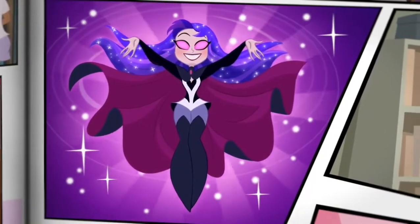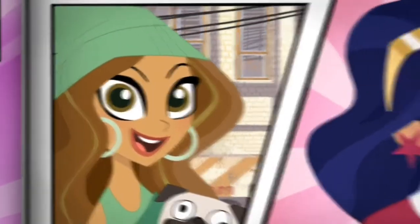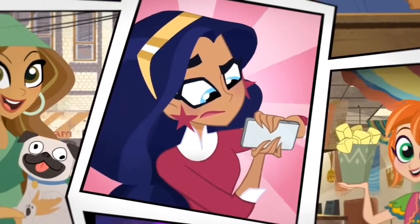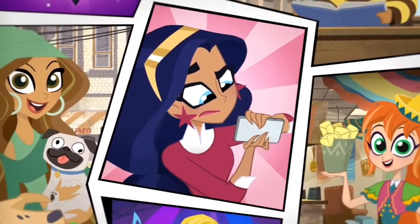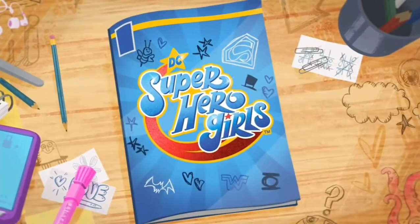Try juggling being a superhero, going to school, working, hobbies, volunteering, and still try to have a social life. It's pretty crazy, but we can do it all because we have each other. We are the DC Superhero Girls!